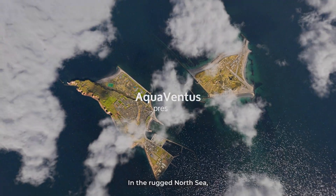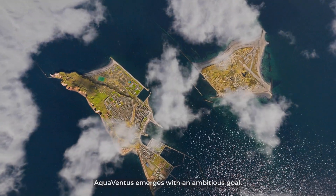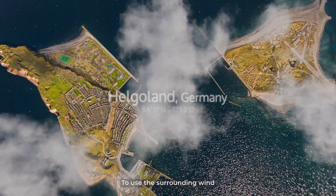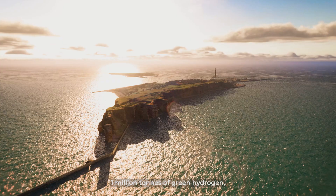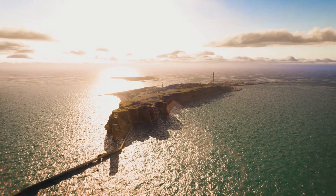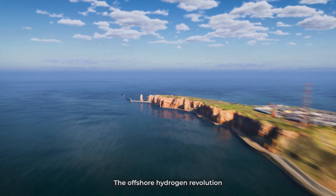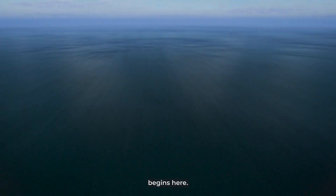In the rugged North Sea, Aquaventus emerges with an ambitious goal: to use the surrounding wind to produce 1 million tons of green hydrogen at sea each year. The offshore hydrogen revolution begins here.